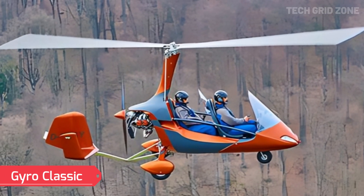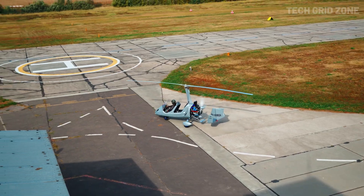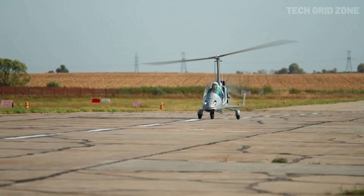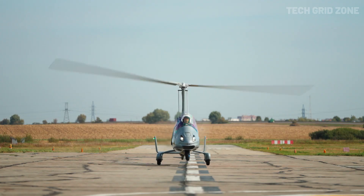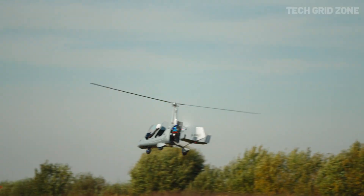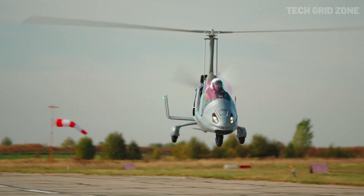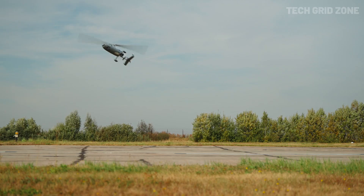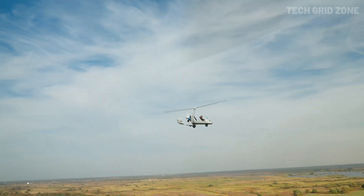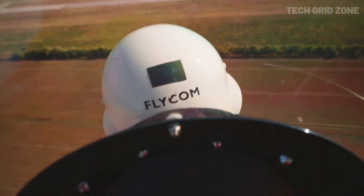Gyro Classic. The Gyro Classic is all about capturing the freedom of flight with its open cockpit design and breathtaking panoramic views. Built from TIG-welded high-grade stainless steel, its airframe offers both exceptional durability and ease of maintenance, making it a reliable companion for flying enthusiasts. It typically comes equipped with the proven 100-horsepower Rotax 912 ULS engine, while pilots seeking more power can opt for the 115-horsepower Rotax 914 Turbo. The rotor system, crafted from aviation-grade aluminum and designed with a NECA 8H12 airfoil, ensures smooth handling and dependable performance. With a cruise speed of 75 miles per hour and a fuel capacity of up to 68 liters, it's perfectly suited for extended scenic flights and everyday adventures.